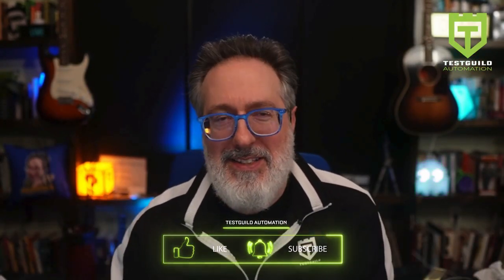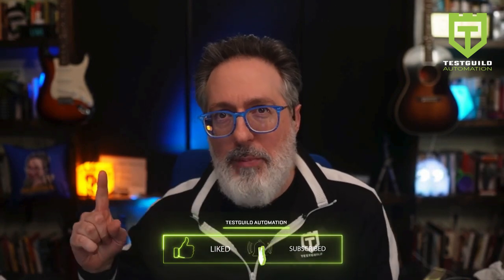Hey, it's Joe, and welcome to another episode of the Test Guild Automation Podcast.